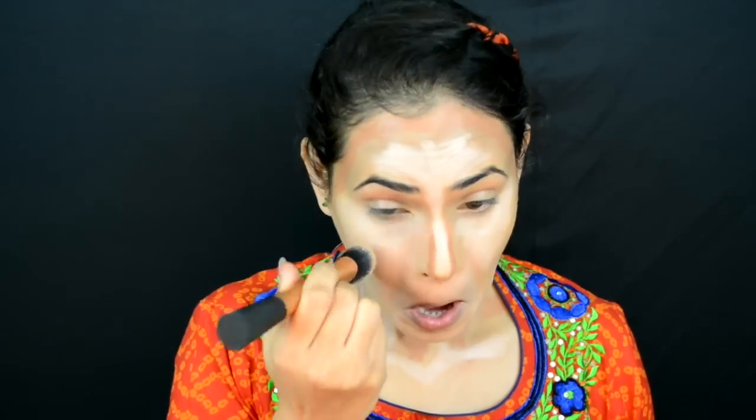Now I'm going to start blending everything out, starting with the highlighted area on my chin, using the same Real Techniques Expert Face Brush. All the highlighted areas I'm blending will be blended outwards, that is towards my contour.